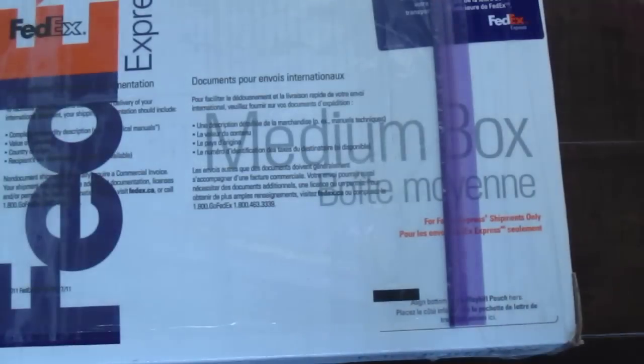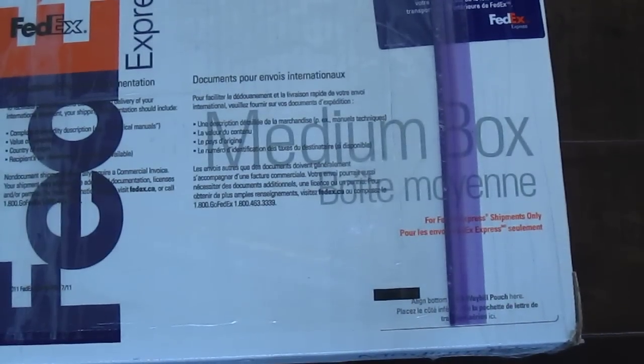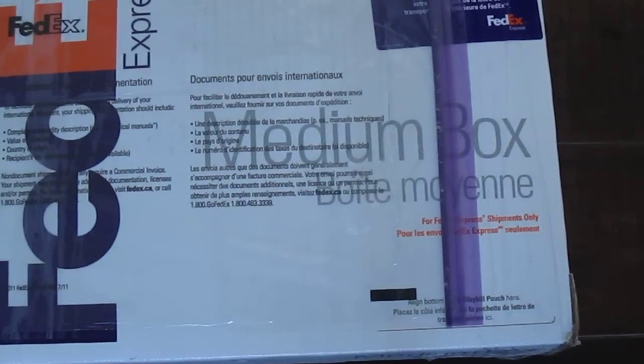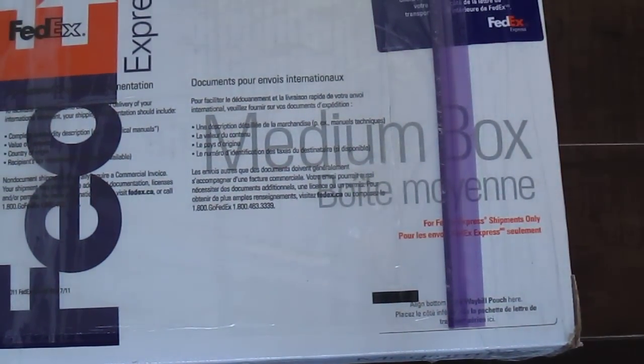Hey, YouTubers. I got my first order that I've ever ordered from Precious Metal House, which is a Canadian company, and it came today. There's the box. It's actually a fairly large box here. So this is my first ever order from Precious Metal House.